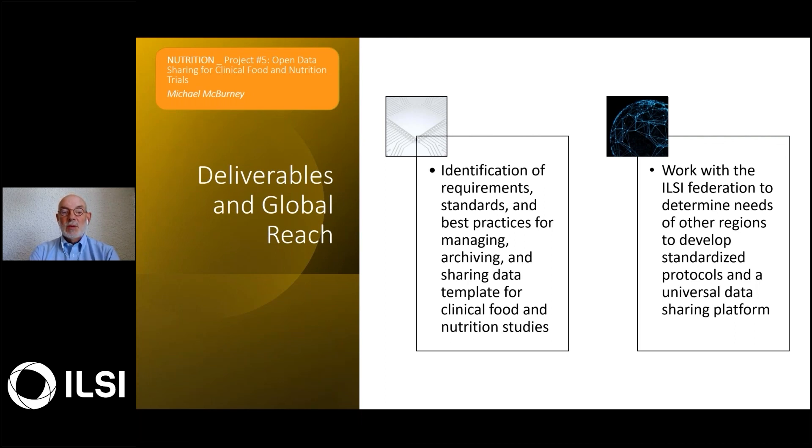Secondly, to leverage the strength of the ILSI federations to really ensure that this project and these goals determine the needs and fit the needs for other regions, so that we can see the development of universal protocols and standardizations of these protocols for the globe.